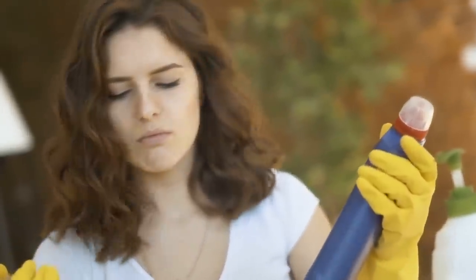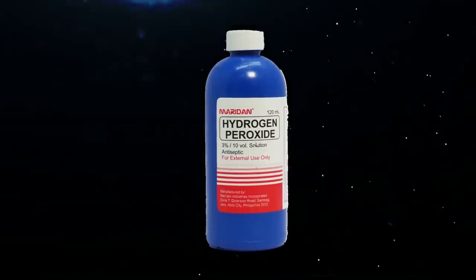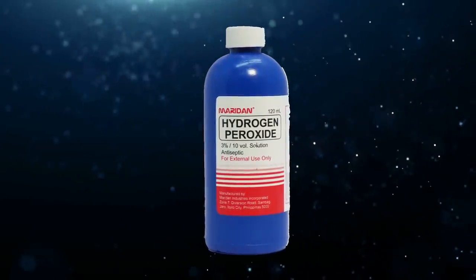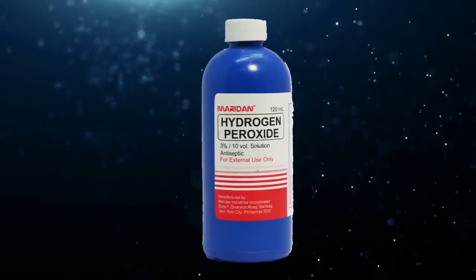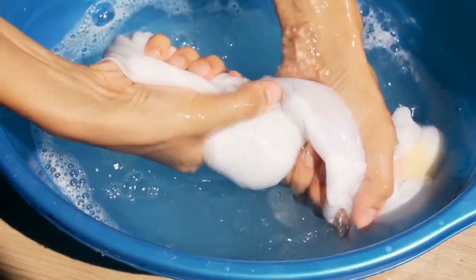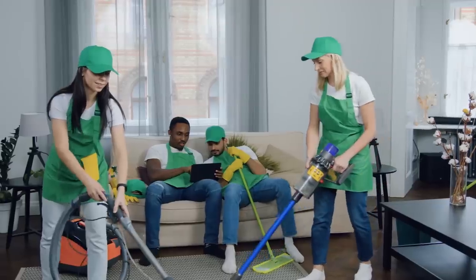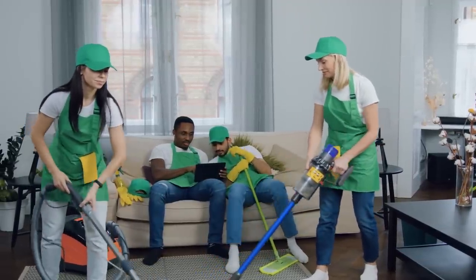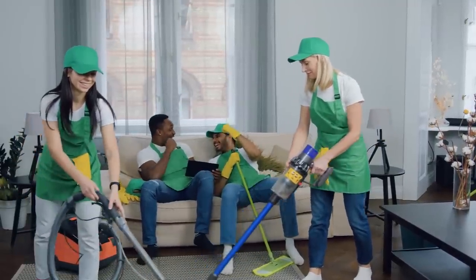Are you looking for a way to clean your house without harsh chemicals? Look no further than hydrogen peroxide. This video will show you ways to use hydrogen peroxide around your home. From cleaning your countertops to whitening your laundry, hydrogen peroxide is a versatile cleaning tool. Watch the video and see how easy it is to ditch those harsh chemicals and switch to a friendly substitute.